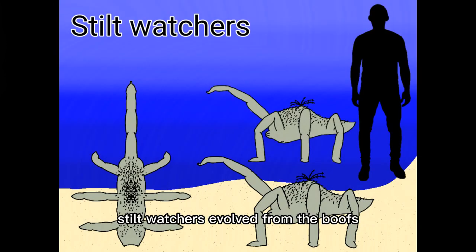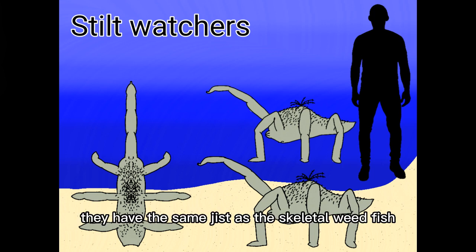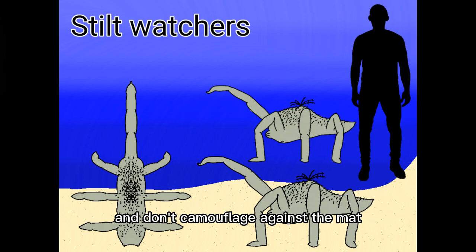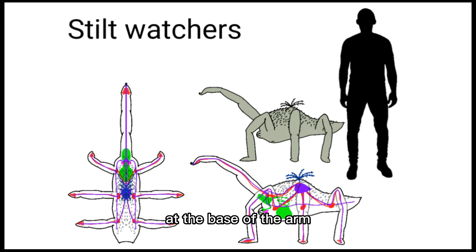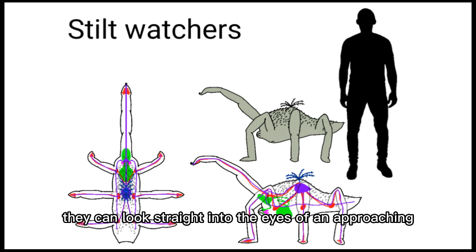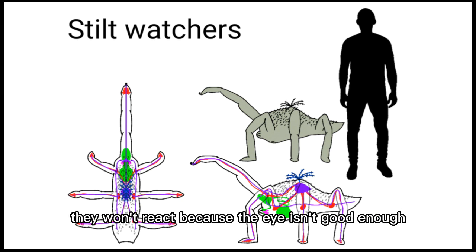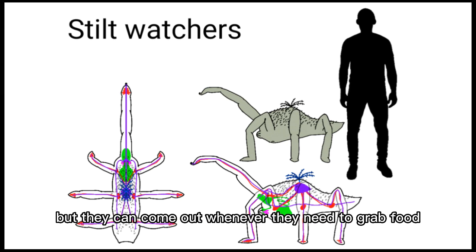Stult watchers evolved from the boots — the hairy backs are now officially called boots. They have the same general changes as the skeletal wheatfish: they aren't fat anymore and don't camouflage against the mat. They now have a singular eye, which has its own ganglia of nerves at the base of the arm — this eye detects food. If they see green, they go towards it; if not, they keep walking in the direction they were already going until they sleep or find more food. They can look straight at an approaching cutting bug but won't react if they don't hear or feel it coming, because the eye isn't sensitive enough.